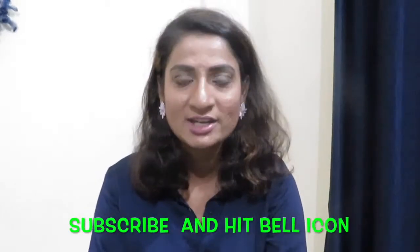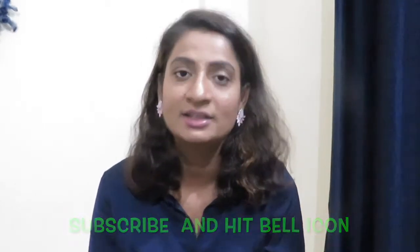Before we get started, please subscribe to my channel and hit the bell icon to get notified each time. The bell icon is very important, so please subscribe to my channel and let's get started.